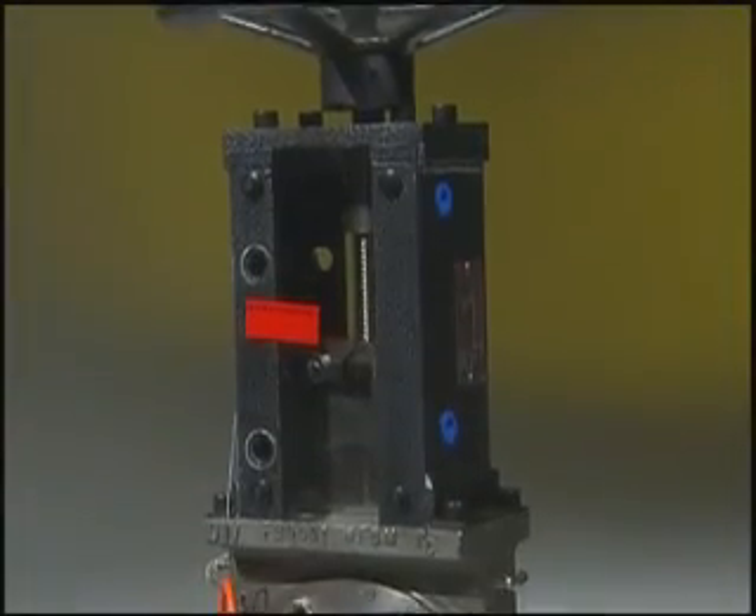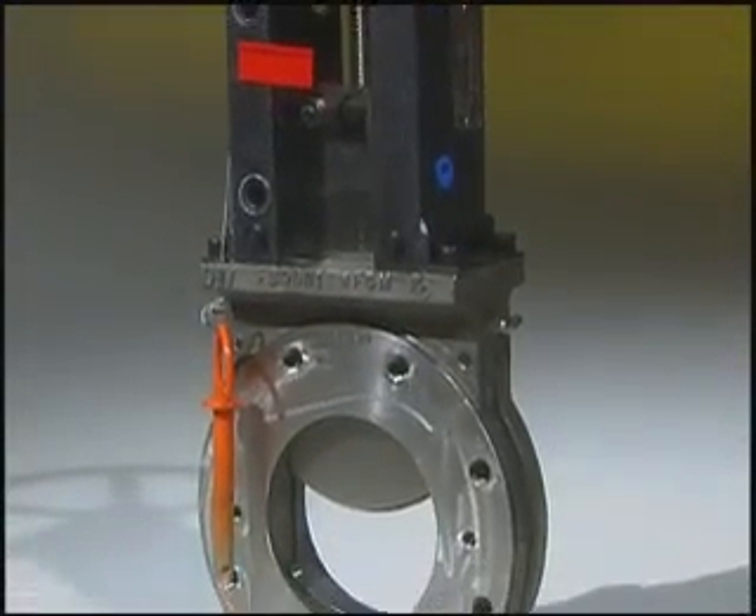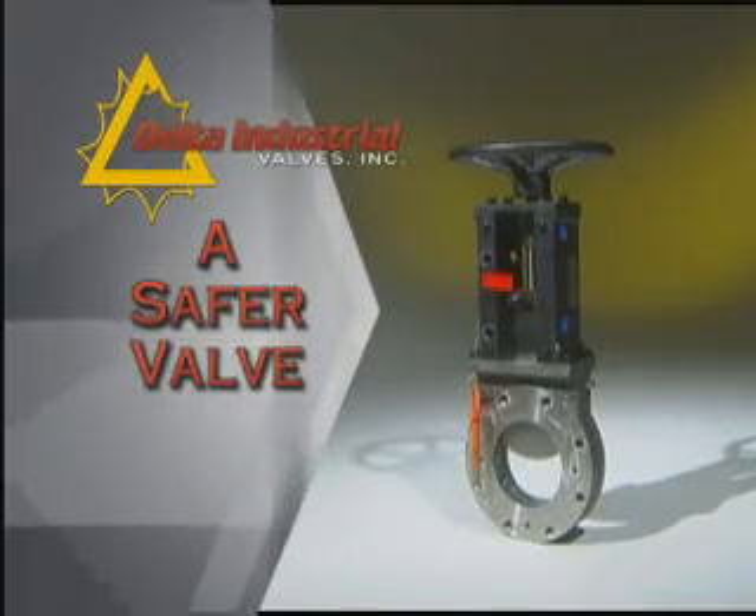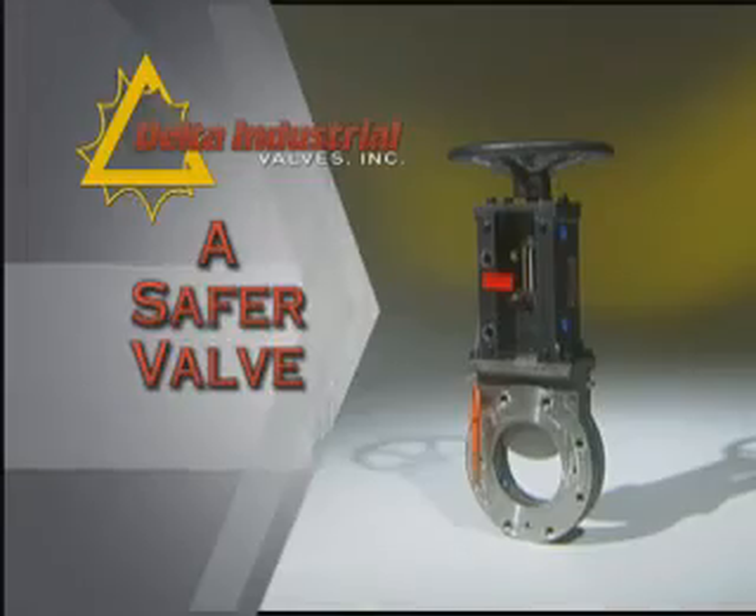The performance of Delta Industrial's valve is clearly superior to that of the traditional knife gate valve. Delta knife valves are used extensively in the blast furnace division where we worked, and they always proved to be very durable and held up well.